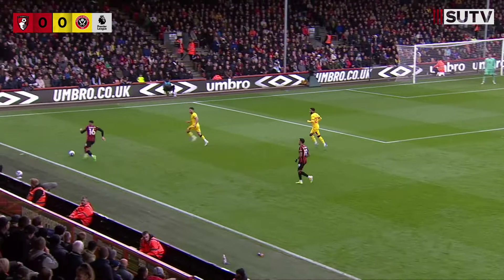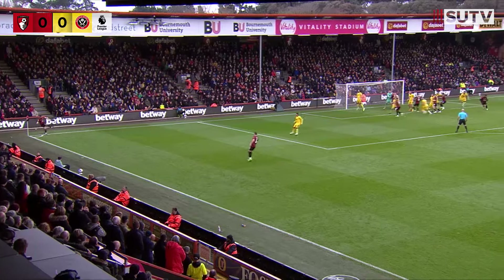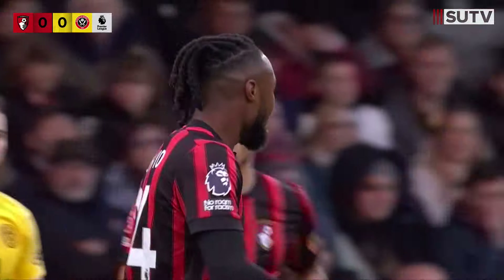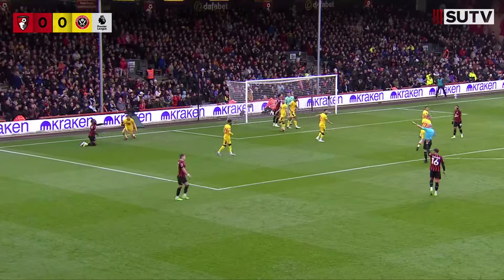Bournemouth looking to work it with Tavernier, going across there - gets the block in, corner to Bournemouth. An in-swinging ball, it's low, coming in to Semenyo over the top. The set pieces so far from Bournemouth have been inventive - corner of the box for Tavernier, then into the box for Semenyo, who drills it across from an acute angle.